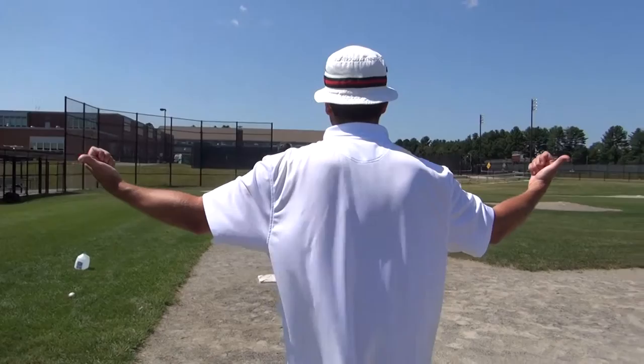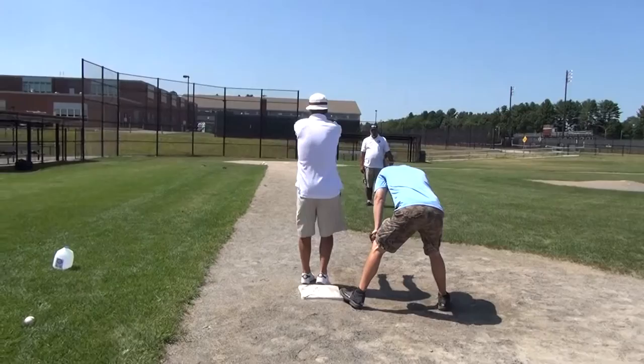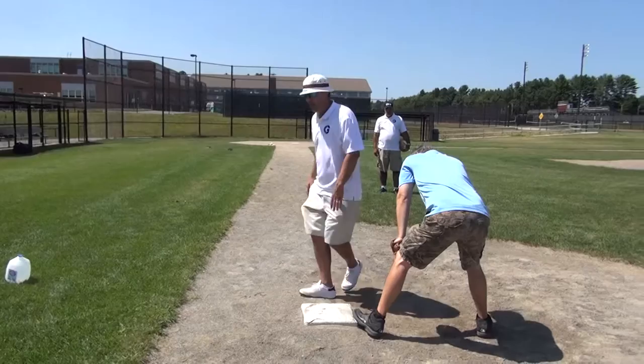Mike, you're messing up my whole demonstration here — you're not supposed to come off the bag. You're not going to see a first base fielder with a throw coming right into his body leave the bag. There's no reason for it.